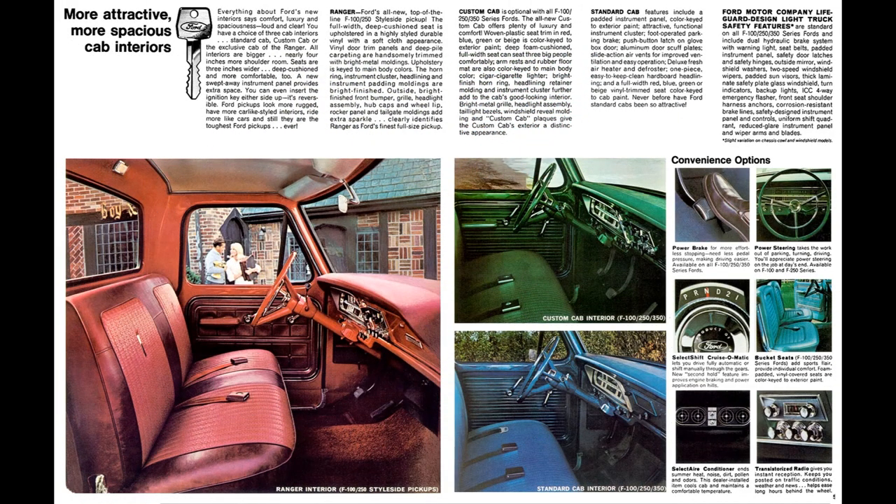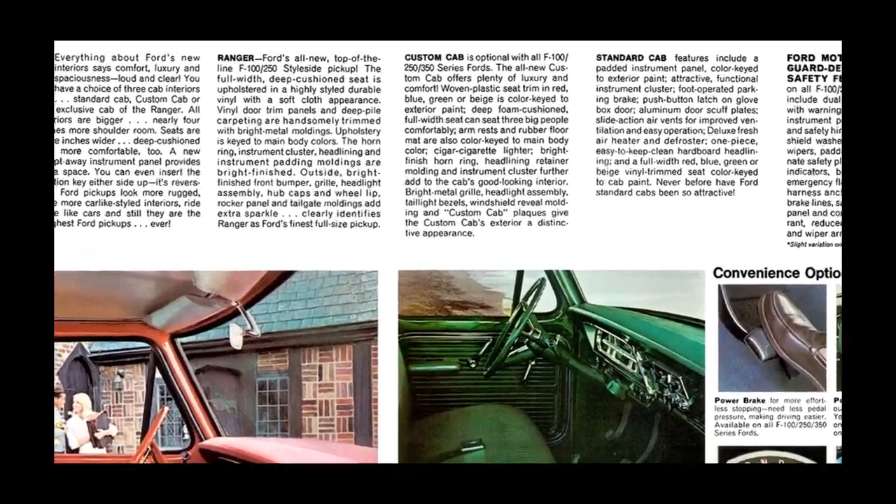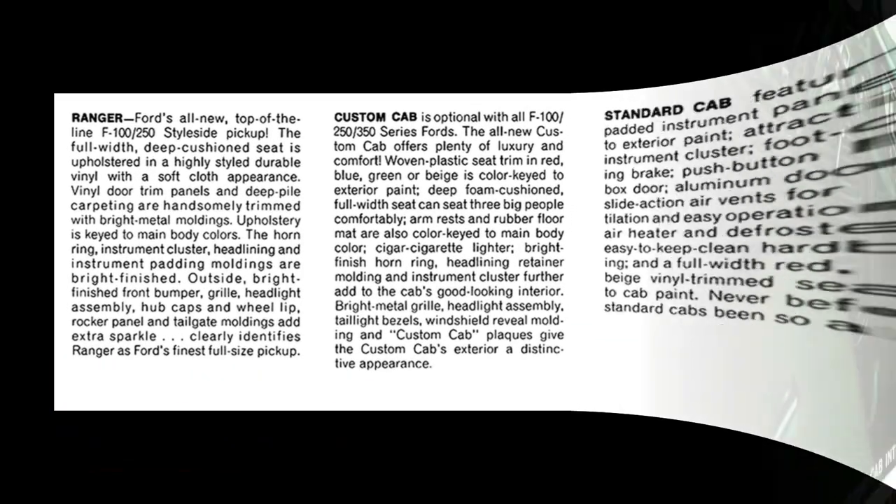Offered in three trim levels — standard cab, custom cab, and Ranger — each has variations in style and comfort, but could be configured with virtually the same engine, transmission, and bed options.